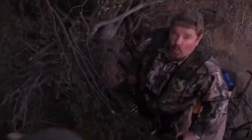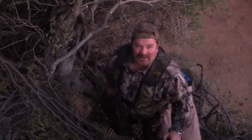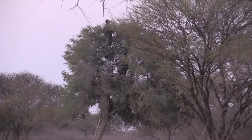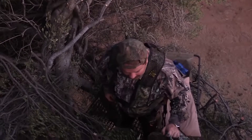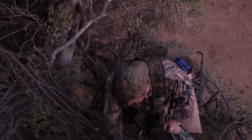Wow! That was so much fun! We watched this sable a couple times. He came in tonight and looked around, had a good sniff, and we thought he busted us and he walked away. Then he came back in and he was right underneath me for a while. He came in, he stuck his head out — I could see his horns if I could have a shot.